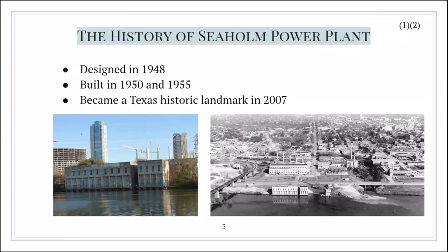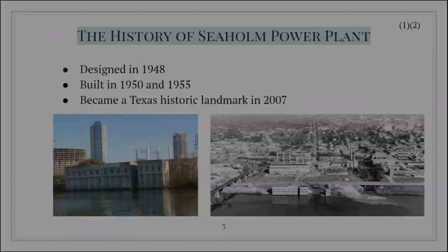The Seaholm power plant includes two buildings: the turbine generator building and the water intake building. The water intake complex was built in two phases, 1950 and 1955. The two buildings have an art modern style that was popular throughout the 1930s and 40s.